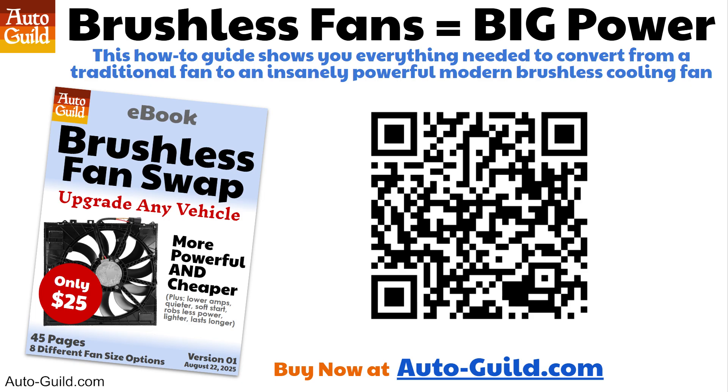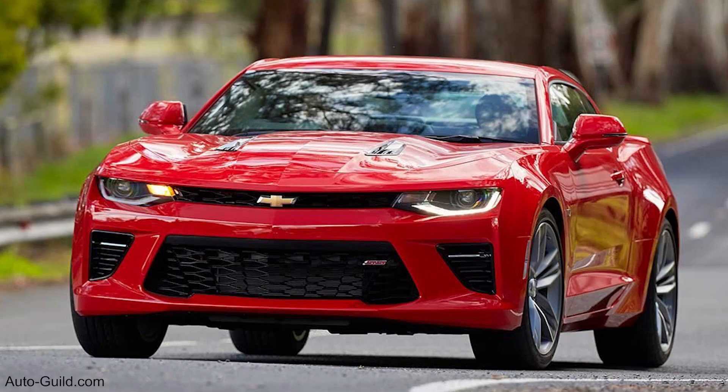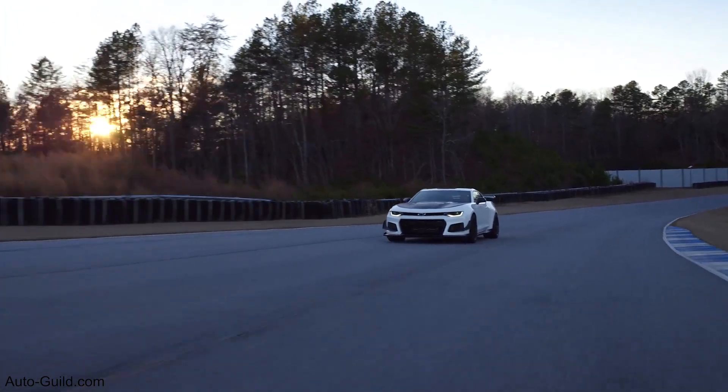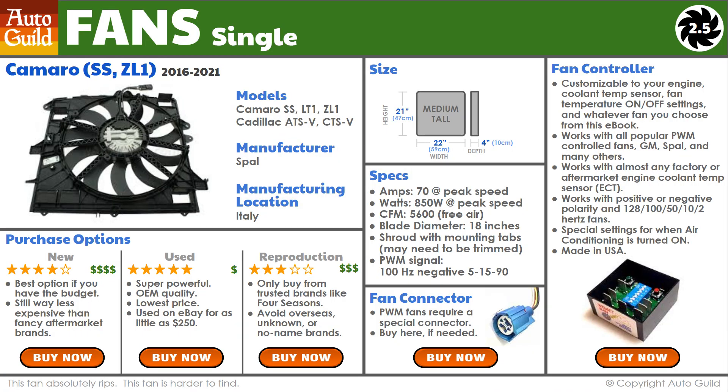At the end of this video, after I go through the seven reasons brushless fans are so good, if you're interested in installing one in your vehicle, I'll tell you how to get my Fan Swap eBook — it's $25 and explains everything step by step. This is the ultimate high-power brushless fan that gets all the attention among enthusiasts. It was installed in the 2016–2021 Camaro and Cadillac V8s, and it's widely known as the ZL1 fan since it was strong enough to cool the Camaro ZL1 supercharged 650 horsepower engine. This fan has 70 amps or 850 watts of power, and you can find it for as low as $200 with a built-in shroud. This page and five others are listed in my eBook — all six fans are brushless and powerful.